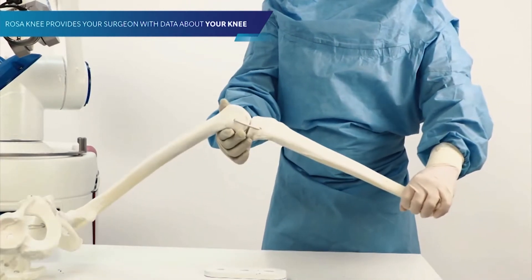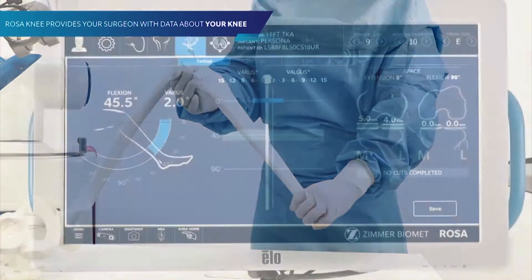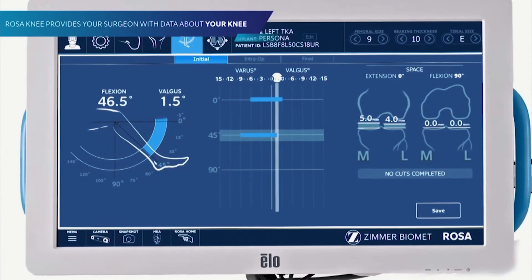The benefit is high accuracy, pre-operative planning, and intraoperative performance. Robotic knee replacement allows the surgeon to be highly accurate in the way that they plan as well as perform the knee replacement, so we can have the best outcomes when it comes to our patients.